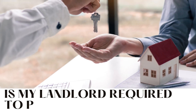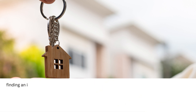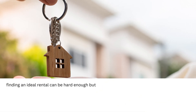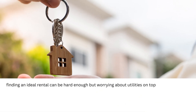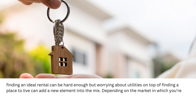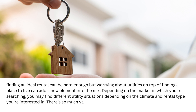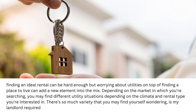Is my landlord required to provide heat and AC? Finding an ideal rental can be hard enough, but worrying about utilities on top of finding a place to live can add a new element into the mix. Depending on the market in which you're searching, you may find different utility situations depending on the climate and rental type you're interested in. There's so much variety that you may find yourself wondering, is my landlord required to provide heat and air conditioning?